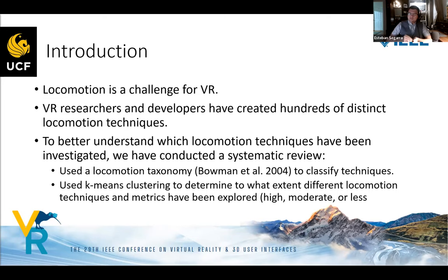We're using a locomotion taxonomy — Bowman et al. 2004 — to classify the different techniques we've been encountering. We're applying a k-means clustering algorithm to determine to what extent different locomotion techniques and metrics have been explored, categorizing them as either highly, moderately, or less explored. The motivation is to see where the techniques and metrics are moving towards and what needs more exploration.